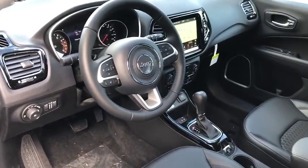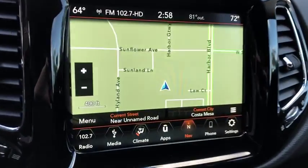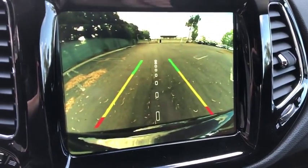Power steering, adjustable steering wheel, aluminum wheels, floor mats, four-wheel disc brakes, keyless start, cruise control, AM-FM stereo radio, front-wheel drive, climate control, rear defrost.